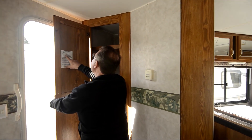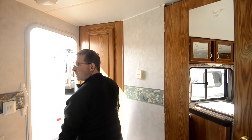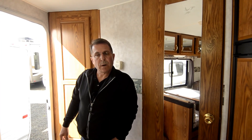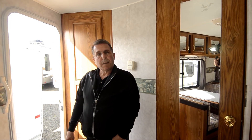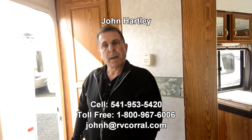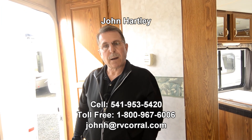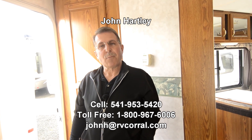According to its weight, it weighs 4,151 pounds unloaded vehicle weight, so it's great for a half-ton truck, maybe a mid-sized pickup or SUV. Again, my name is John Hartley. My direct phone number is 541-953-5420, or send me an email at johnh.rvcorral.com. I'd be happy to get you more information. Thank you for taking the time to watch the video.